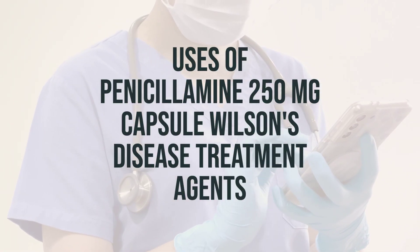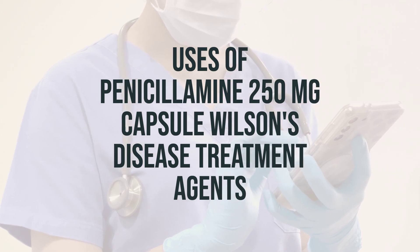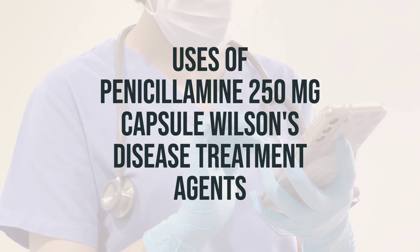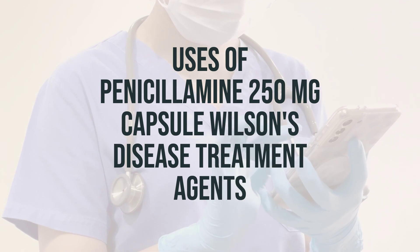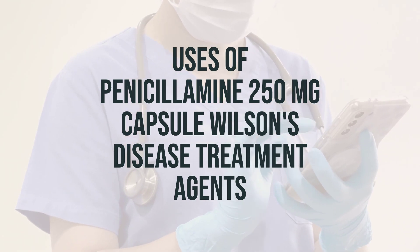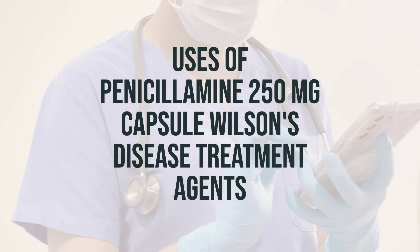This medication is used to treat rheumatoid arthritis, Wilson's disease, and a certain disorder which causes kidney stones. For the treatment of rheumatoid arthritis, penicillamine helps to decrease pain, tenderness, and swelling in the joints.